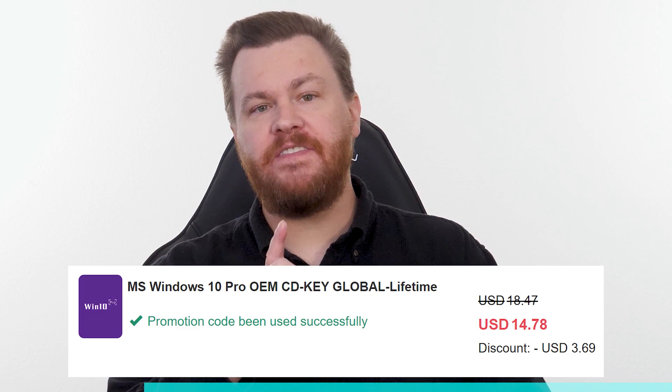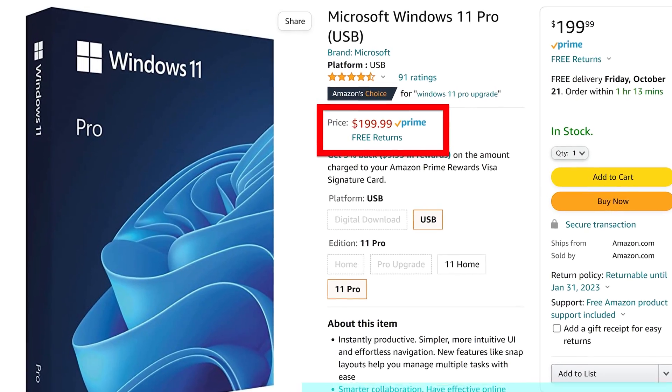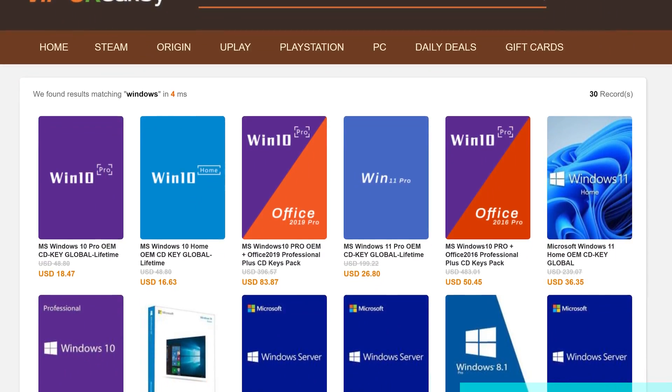Buy Windows 10 Professional for $15, activate instantly online with Microsoft and keep it forever. Don't pay full price. Get the best deal from our sponsor, URCD Keys, using our link in the video description below. Full details on how this amazing deal works at the end of the video.